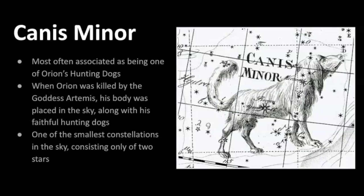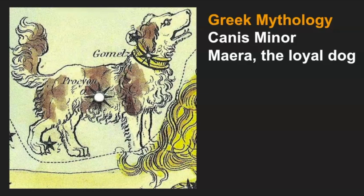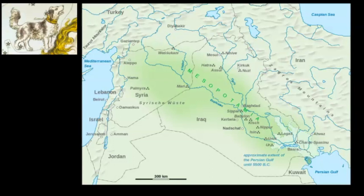Let's take a brief look at some of the mythological stories connected to Canis Minor. Canis Minor is often connected with Orion as being one of his hunting dogs — when Orion was killed by the goddess Artemis, his body was placed in the sky along with his faithful hunting dogs. In Greek mythology we also see stories of Mira, a loyal dog of the unlucky winemaker Icarus. Icarus was killed by his friends after they mistook his drunkenness for a murder attempt, and Mira was able to help his daughter find his body.